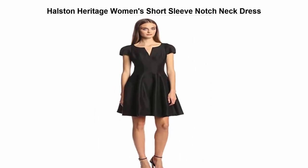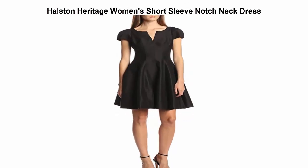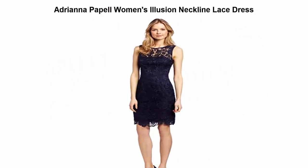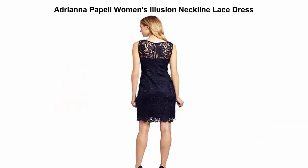Top 2: Paulston Heritage women's short sleeve notched neck dress. 81% cotton, 19% sound. Zipper closure. Fit and flare cocktail dress with puffed cap sleeves and a V-neckline.